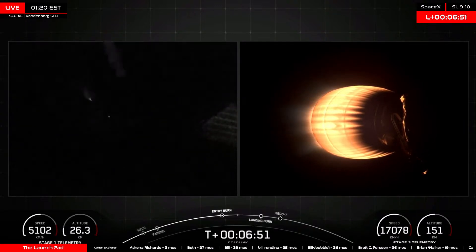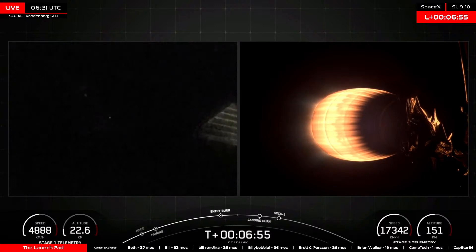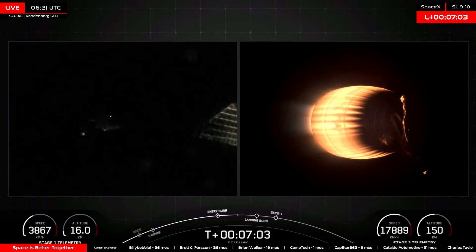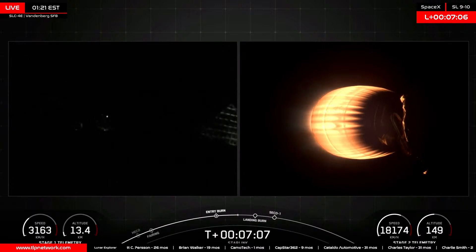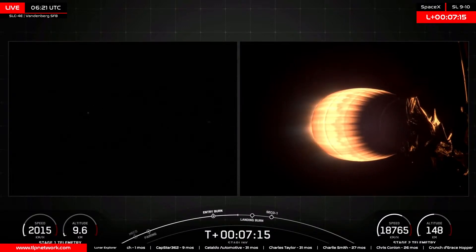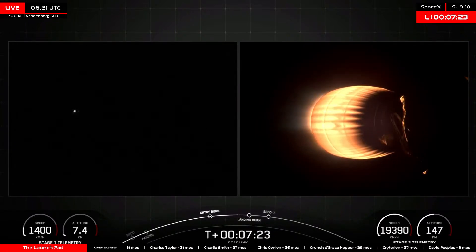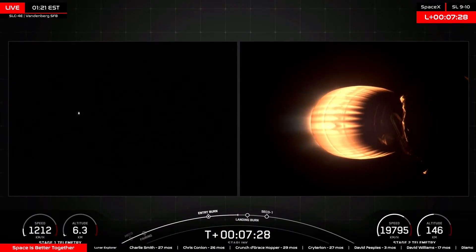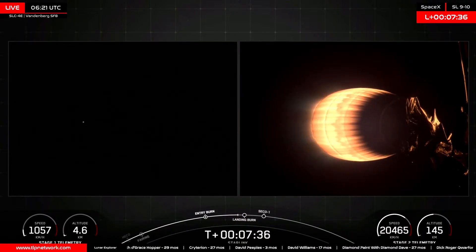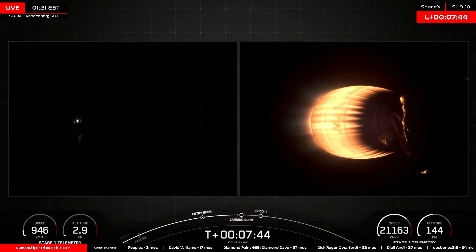Stage 1 FTS is saved and Falcon 9 booster 1081 is preparing to conduct an autonomous landing on the drone ship Of Course I Still Love You, stationed downrange in the Pacific Ocean. The second stage will continue under power until 8 minutes 38 seconds into flight, putting into its initial parking orbit, then conduct one more burn to get into its finalized deployment orbit. Starlink deployment is set for one hour 15 seconds in. The next launch on the schedule is Falcon 9 Starlink 6-69, launching Sunday from SLC-40 at Cape Canaveral. Stay tuned at tlpnetwork.com/launches.